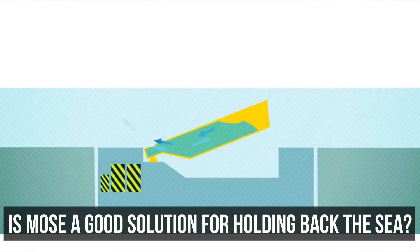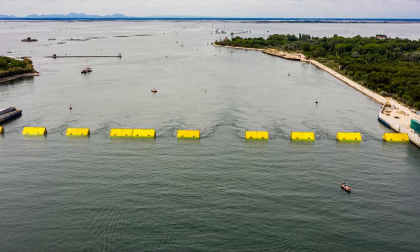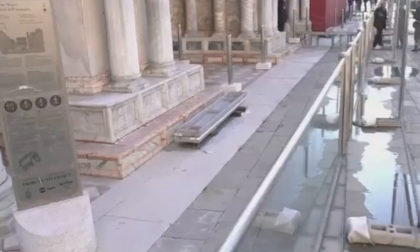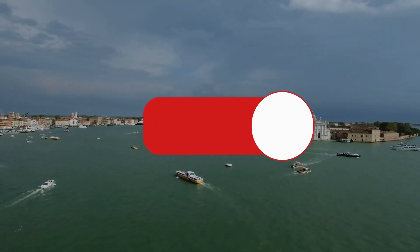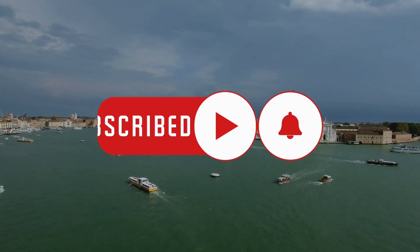Is MOSE a good solution for holding back the sea, or does it create more problems than it solves? Share your thoughts in the comments. These videos take a lot of time to research and edit, so if you like our content, hit the subscribe button to help us reach our 100,000 goal. Stay tuned for our next video.